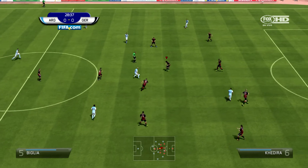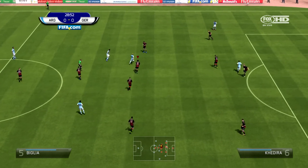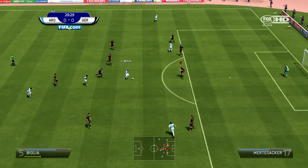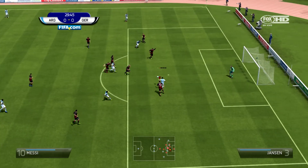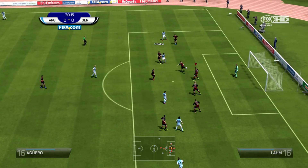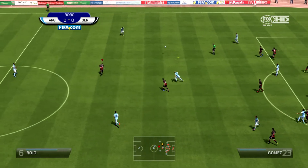Germany are having the most of things at the moment, but here come Argentina, looking to force their way back into this game. Finding some room inside on the edge of the box, crisps it through with good pace — and it's just saved! That was a brilliant save from the German keeper.